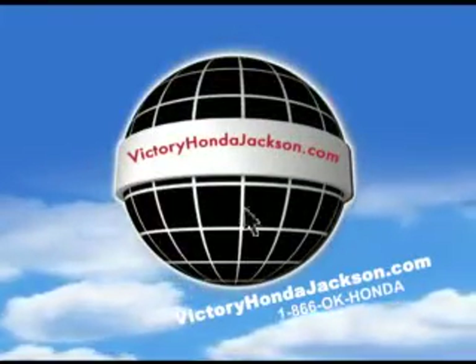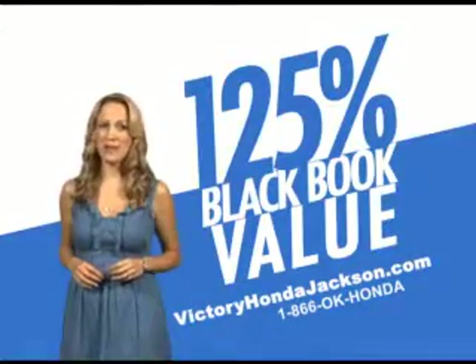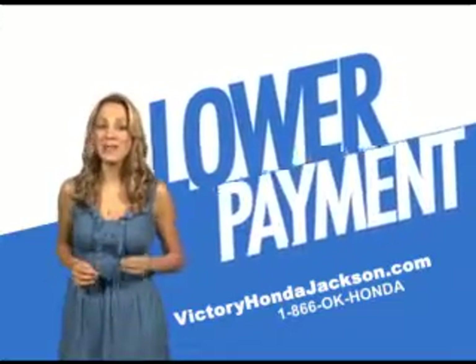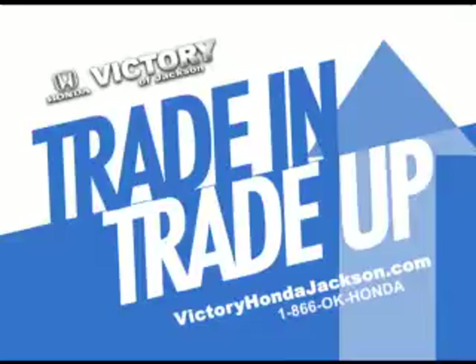Visit VictoryHondaJackson.com, then click on the Black Book icon to value your trade-in. Print it out, bring it in, and we'll give you 125% of that value to trade up and actually lower your monthly payment. Hurry — Victory Honda's trade-in, trade-up sales event ends soon.